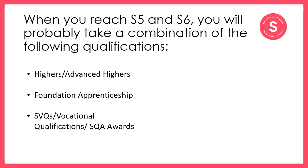When you move into S5 and S6, the most traditional types of qualifications to study are Highers and Advanced Highers. These are usually extensions of subjects you'll have studied at National 4 and National 5, and are also the most publicised types of qualifications to enter into college and university. There are, however, many other qualifications that you could choose to study alongside these, including foundation apprenticeships, SPQs and SQA awards.